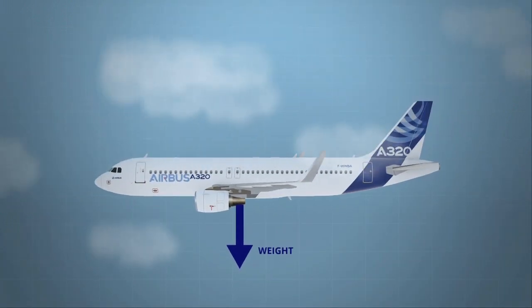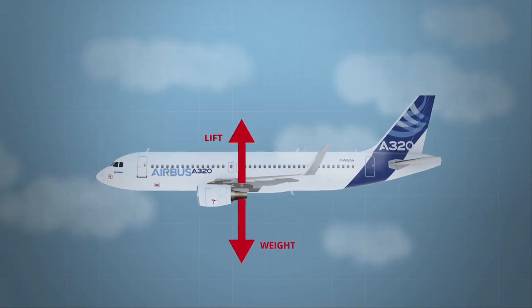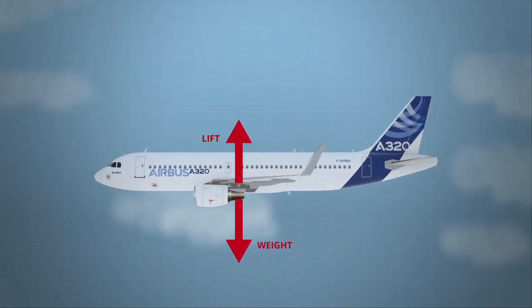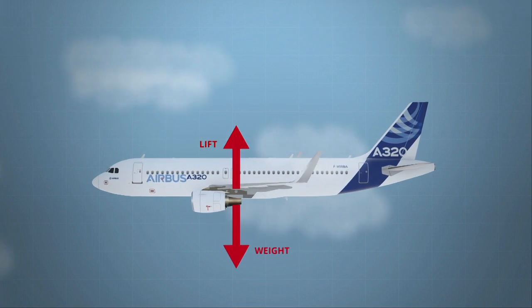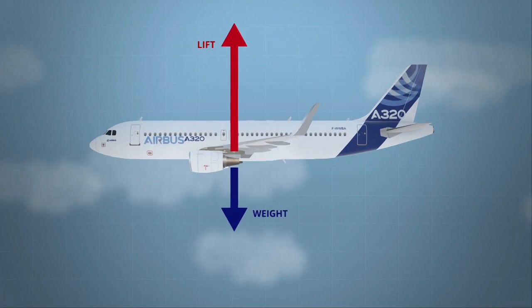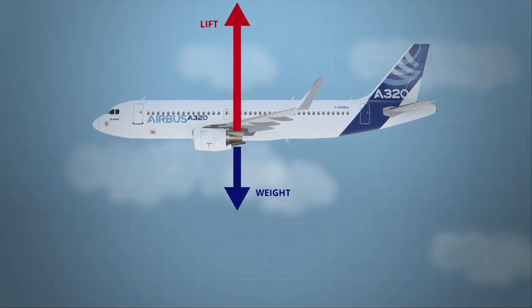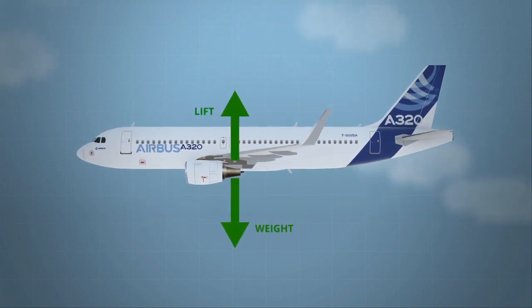So what happens on the plane? A plane that is cruising doesn't fall because there's an aerodynamic force called lift that acts in an upward direction to counterbalance the weight. When the lift is greater than the weight, the plane flies upwards. So to keep a constant altitude in cruise, lift and weight must be equal.